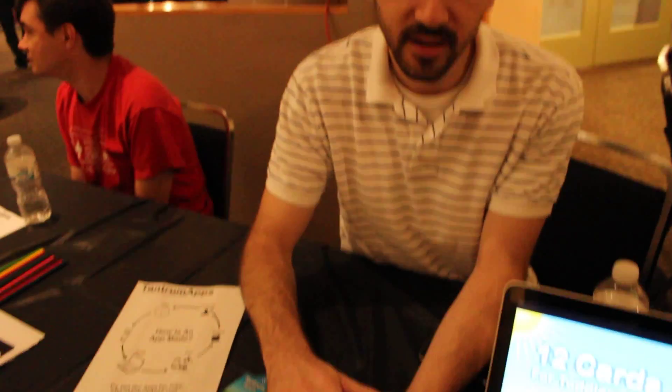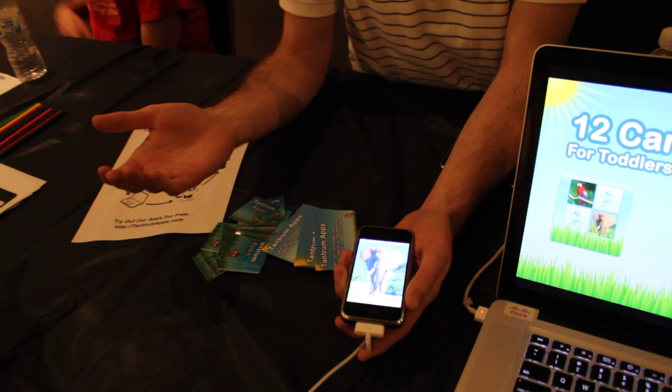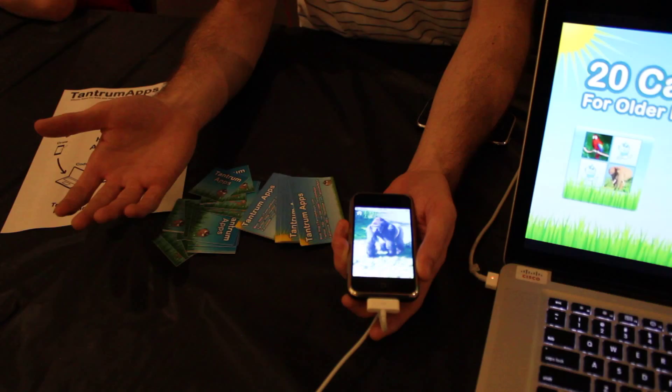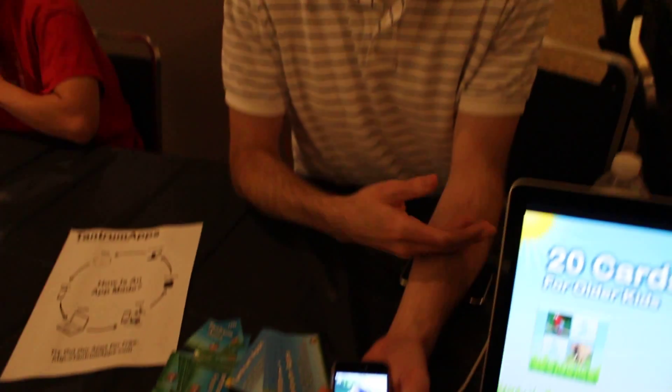So this one, if you touch the screen, it makes the sound of an elephant. And then if you go to the next one, you touch the screen and it makes the sound of a gorilla. So for a one-year-old trying to find a few minutes of time between placing an order at dinner and the dinner actually showing up, this gives them something to do.